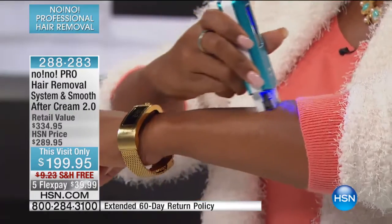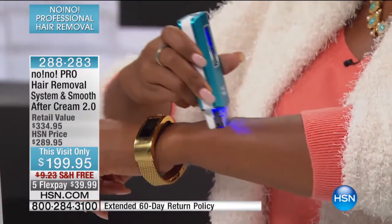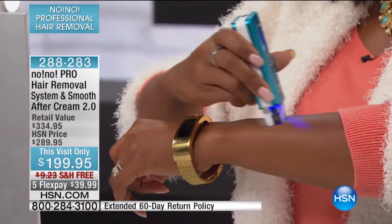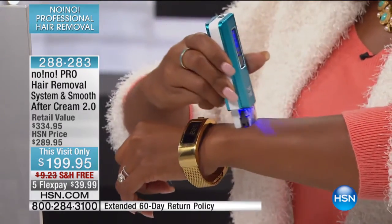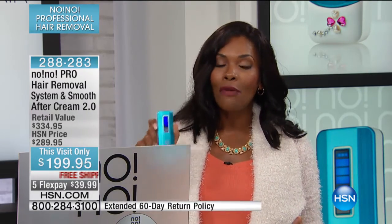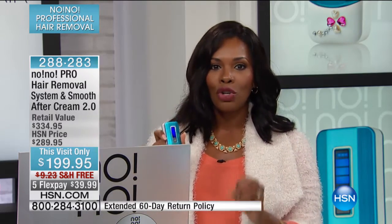Eight years ago when we first brought No-No in, I was probably the biggest skeptic. I was like, 'Really, I just do this and my hair is going to be gone?' And I was thinking, because I do have darker skin and darker hair — is it going to work for me? I've been crazy about No-No ever since. I was the biggest skeptic but I tried it anyway because I had unwanted hair. No-No is definitely something — if you've been plagued by it on your upper lip, the back of your neck, underarm — now is the time to try it.